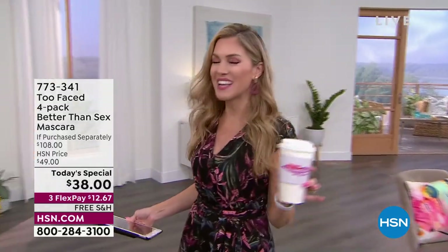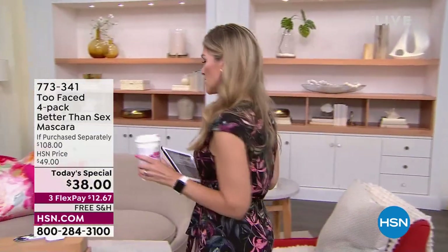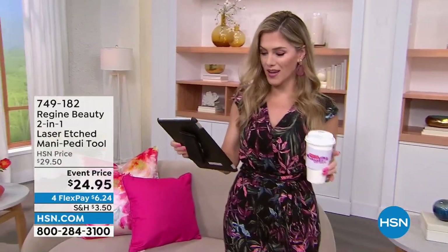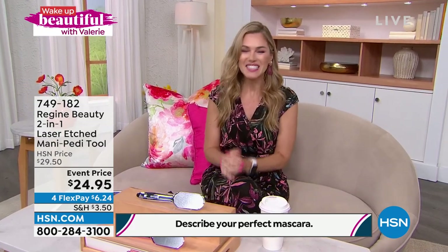Don't forget about the brand new Too Faced palette, Sunset Stripped. We are so excited. I love seeing all your comments in the chat. We have a $25 HSN gift card that I'm going to give away at the end of the show. I want you to describe your perfect mascara and compare it to the Today's Special — I guarantee it's going to match it. Stay in the chat and I'll give it away in a little bit.